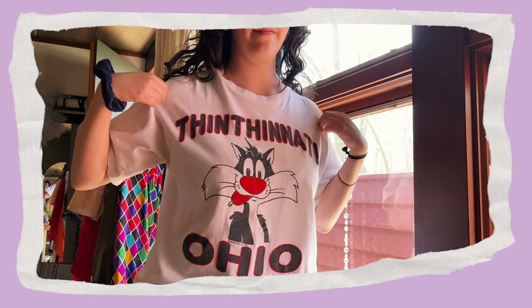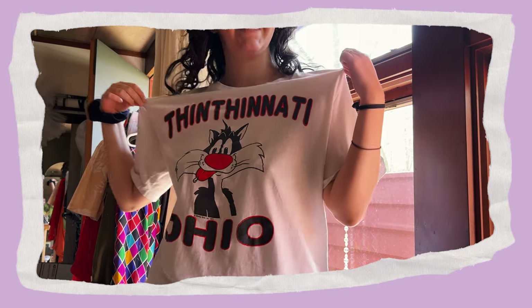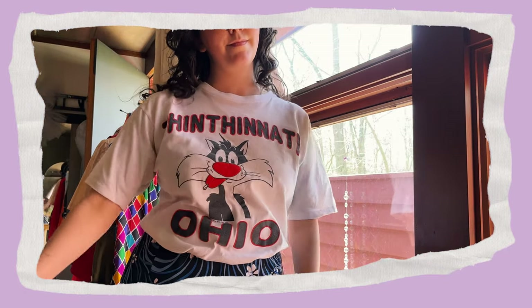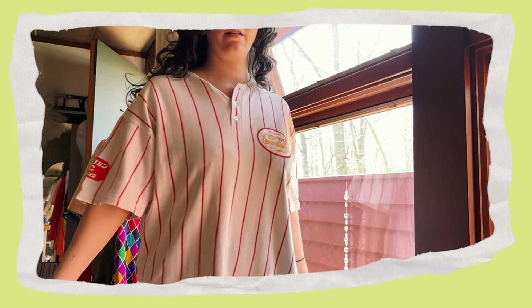On to our next superlative: my funniest tee. It's got to be this Sylvester the Cat 'Thinthinati, Ohio' t-shirt. I mean, it puts a smile on your face — say it right now: Thinthinati, Ohio. That's the best.